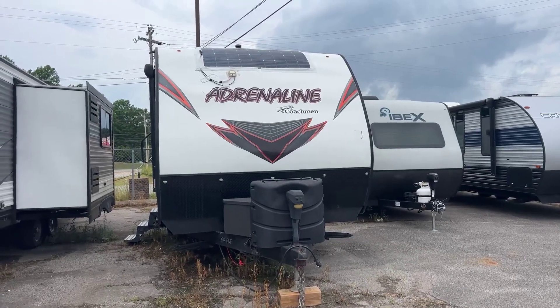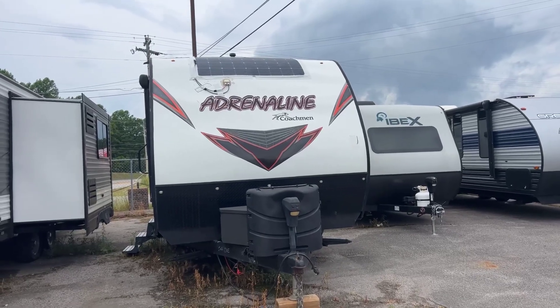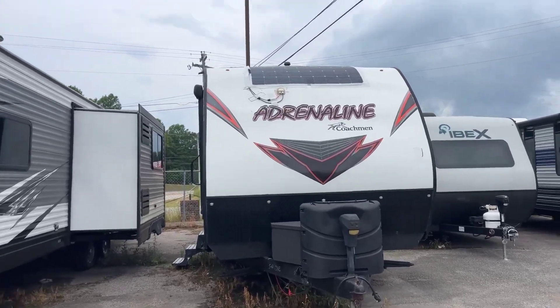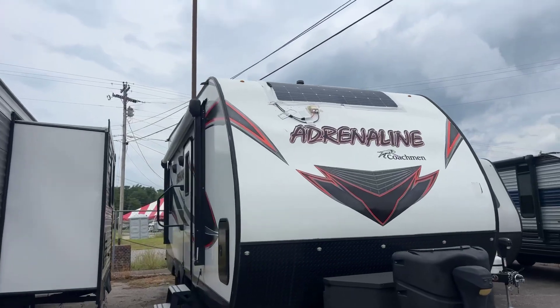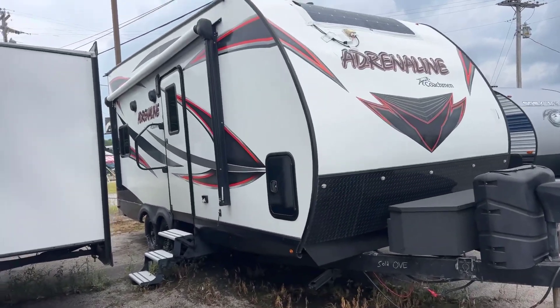This is the Coachman Adrenaline. It has a solar panel on the roof that someone has put up there, and I'm going to do a walk around.